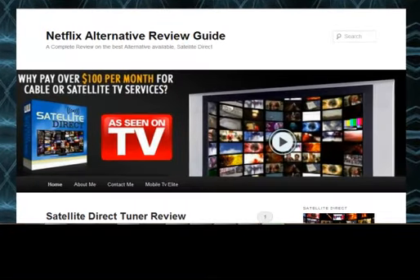Hello, and welcome to Netflix's Alternative Review Guide. My name is Frank, and today I wanted to take a few minutes of your time, if you'll allow me, and talk to you about what I think is a great alternative to Netflix.